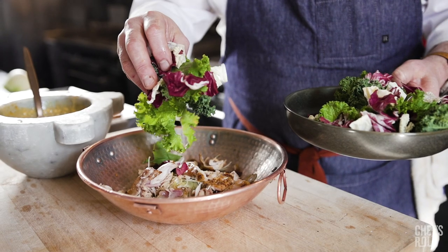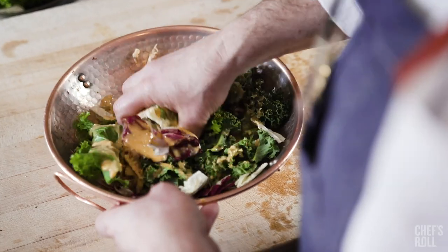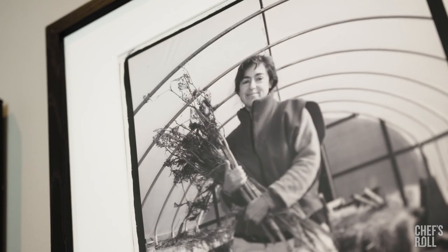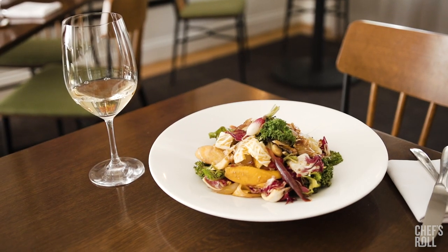Some of the photos on this wall — these are some of the farmers we work with. And that young woman right there is holding those fennel stalks that were used today in the cooking of the rabbit.